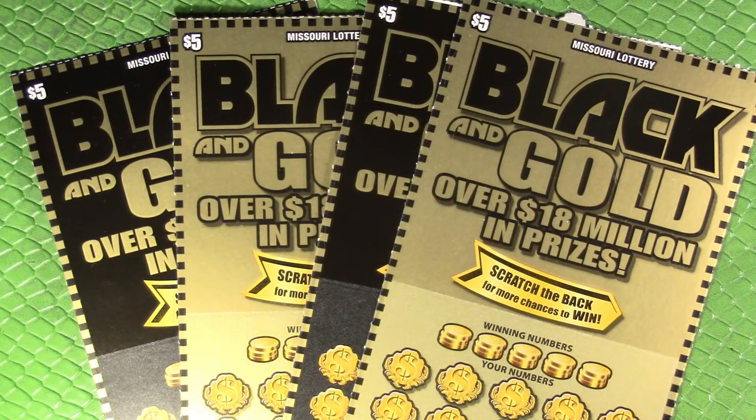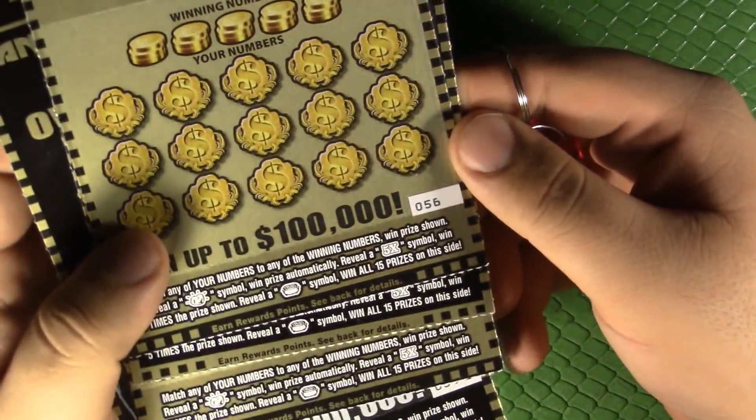Hello and welcome guys to another scratcher video here on the channel. Captain Cardsworth with you as always. Today I've got four of these five dollar black and gold tickets from the Missouri lottery. I was going to do a Black Friday gimmicky video but I had to work Black Friday, didn't have time to get around to it. So we're going to do these guys in a video on their own — got four of these black and gold.